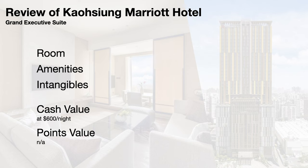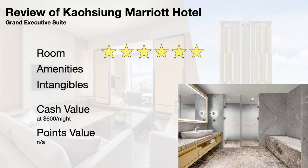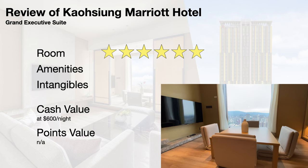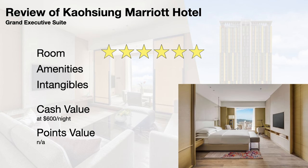I half-jokingly give the Grand Executive Suite a 6 out of 5. My scale is really meant to rate base rooms and some suites, so a 5 does not really do justice to the Grand Executive Suite's two full bathrooms with marble floors, full dining area, kitchenette, washitsu, and view from the 32nd floor. The suite is also incredibly spacious, clean, comfortable, functional, and modern.